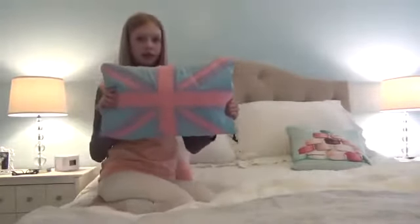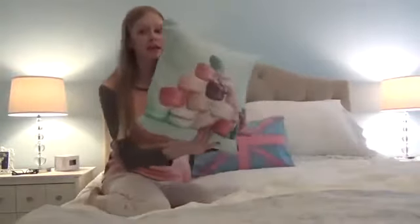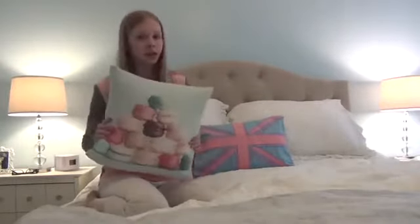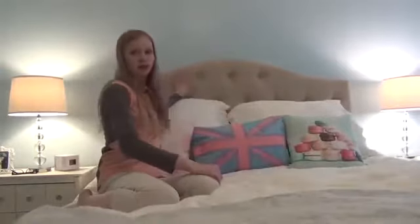It has a Union Jack on it in pastel colors. And this pillow is my favorite — it is a mint green pillow and it has a bunch of different colored macaroons. It's really cute and kind of French, and I really like it. I have these really big pillows and this really awesome headboard.